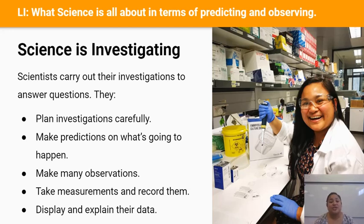Scientists also measure all of their observations, record them in a table and display the results in a graph, and at the end of all of this a scientist will use these new findings to answer the questions asked at the very beginning. It's incredibly satisfying to be a scientist because you can ask very tough questions and be the first in the world to know the answer.